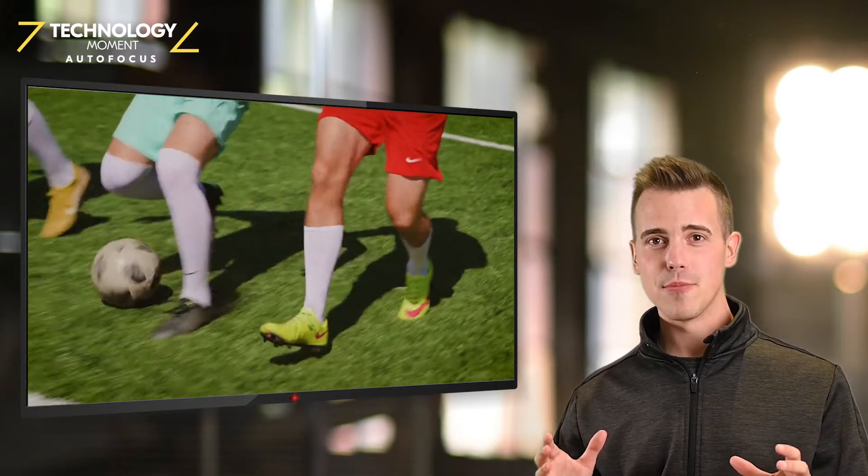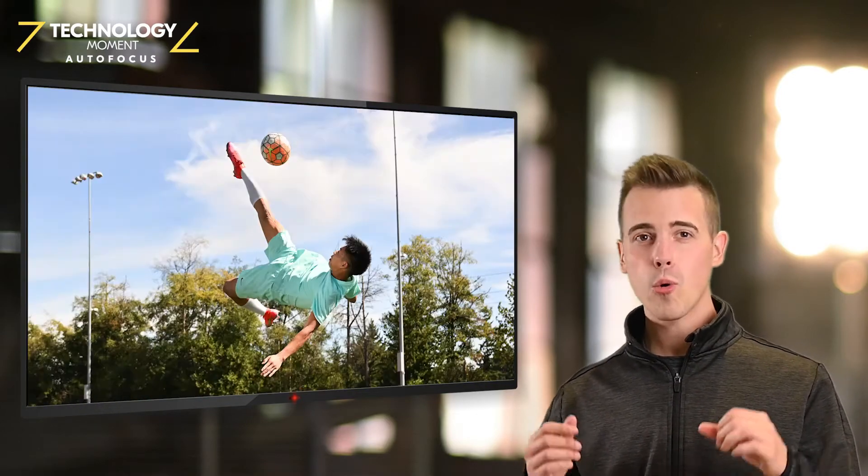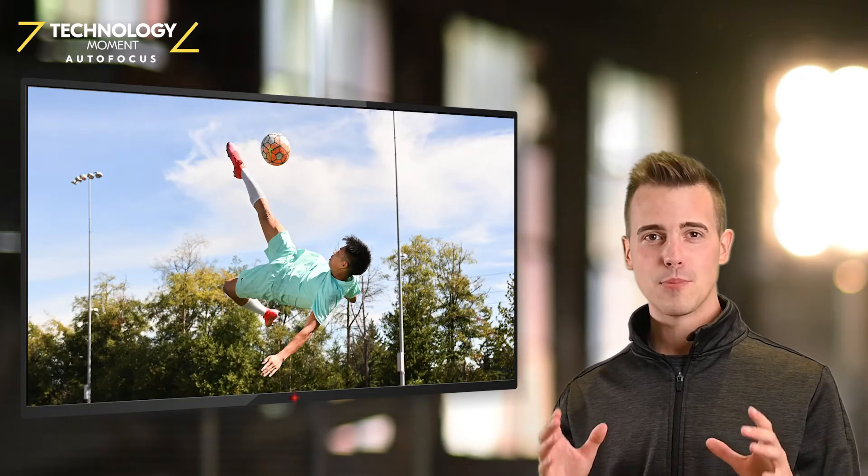When you need to capture that decisive moment, the Z9 is ready to capture RAW, JPEG, or RAW Plus JPEG at 20 frames per second.